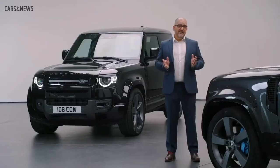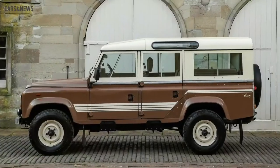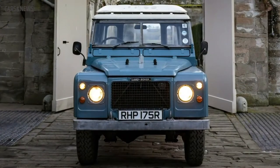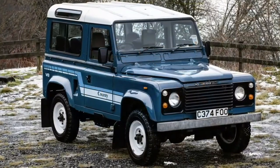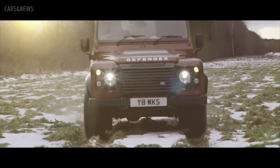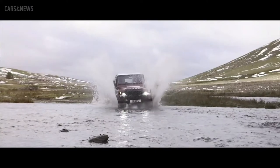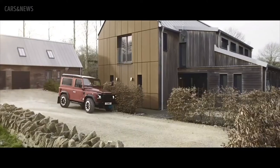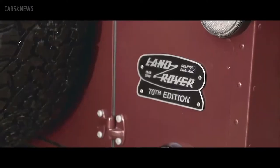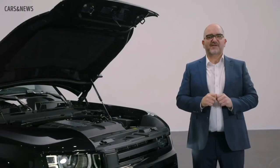A V8 engine was a big part of the original Defender lineup, present in differing forms from 1979. It had a strong cult following over the decades, powering some of Defender's most iconic models. In 2018, the Defender 70th Anniversary Edition was introduced to celebrate this special birthday and provide the final flourish for the original Defender. Now the legendary V8 Defender is back.